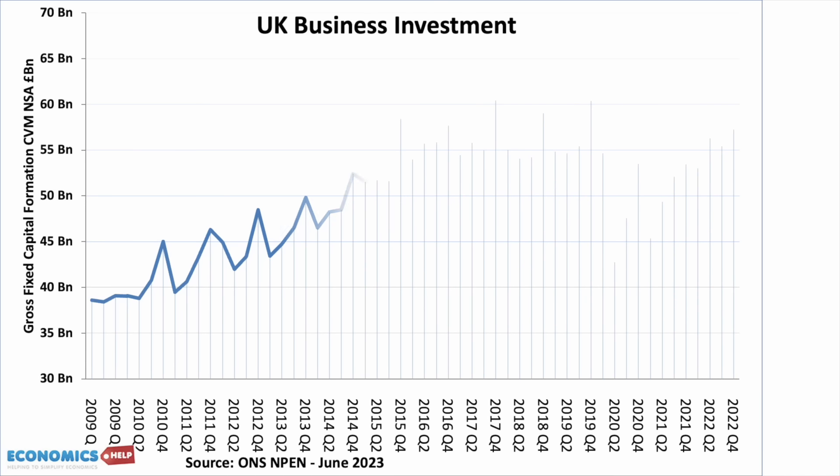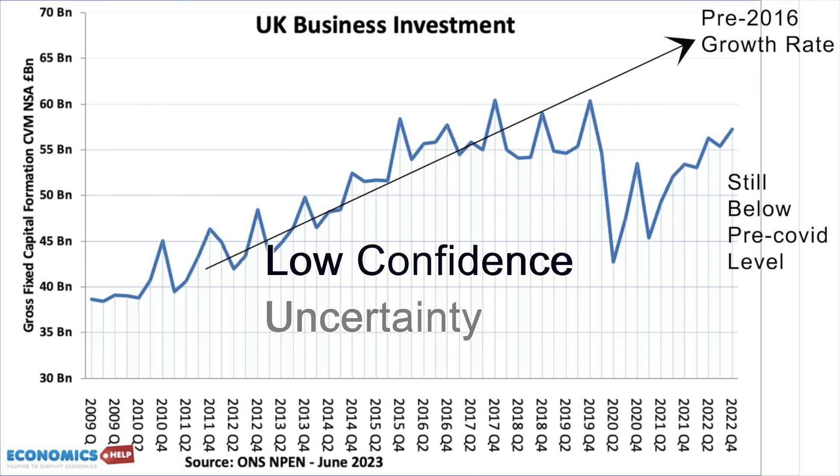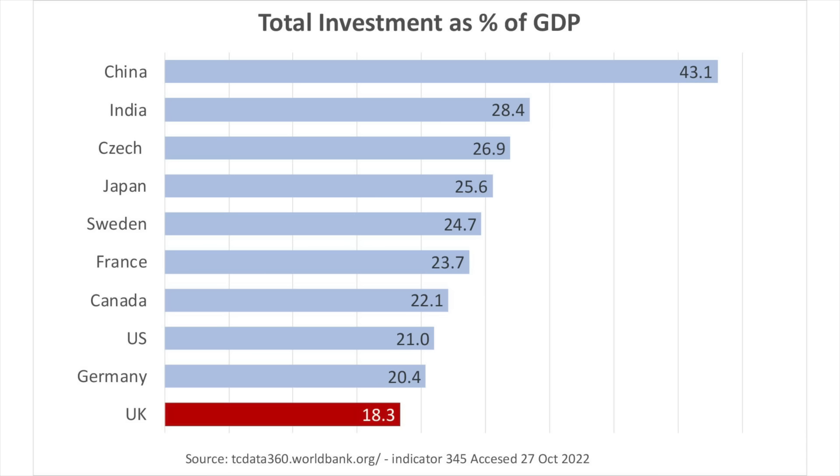The UK, by contrast, has been left behind. Investment has really fallen behind past trends, hit by Brexit, weak growth, low confidence and uncertainty. Low investment has been a long-term problem, but it's definitely worsened in recent years.